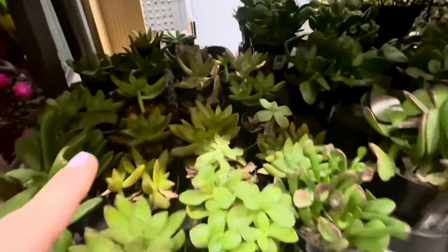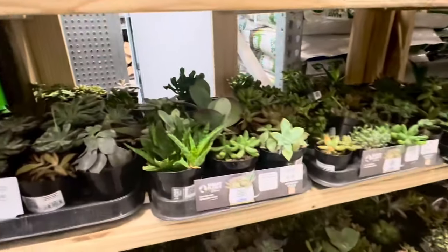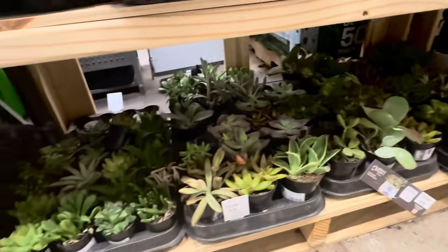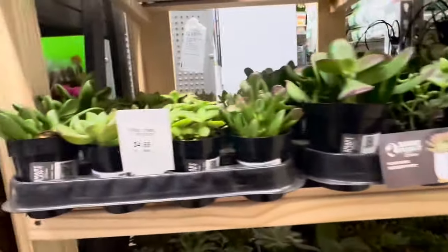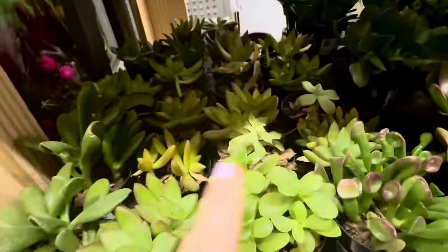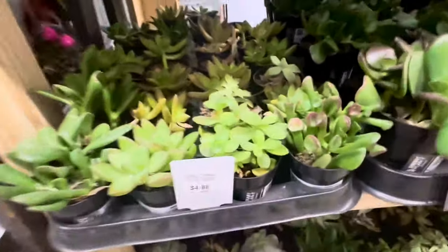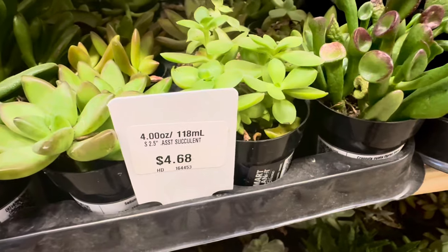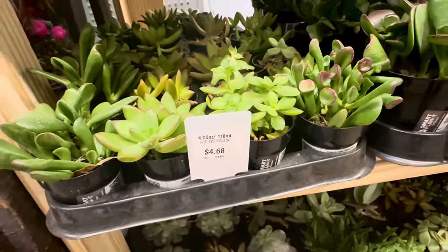Lots and lots of succulents to look at as well — different shapes, different colors, different varieties, and of course different sizes. Let's start with the smaller-sized containers. There are various succulents in here, so you can choose whichever variety you're looking to get. These smaller succulents come in a 4-ounce, 2.5-inch container — $4.68.